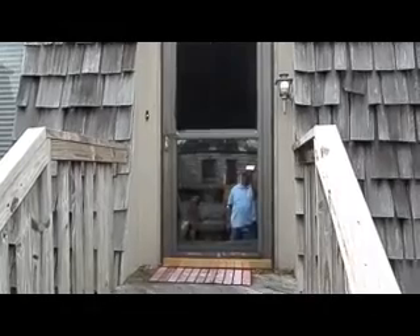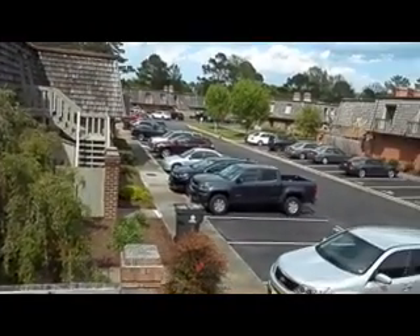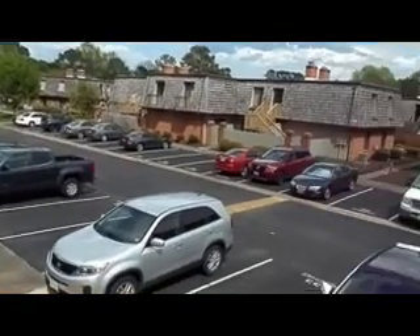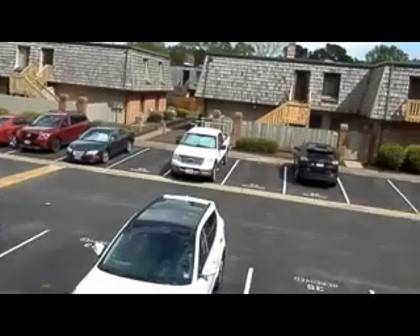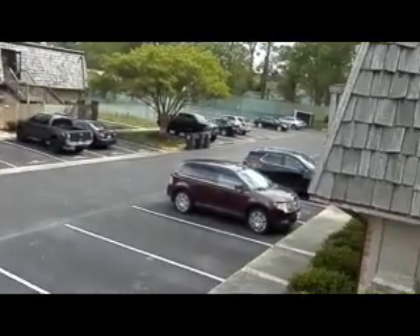Here we are at 1134 in the Sawgrass Condominium Complex in Virginia Beach. This is a very nice complex with nice condominiums and plenty of parking. We're just a few blocks from the oceanfront, close to Oceana. I'm going to go ahead and take you in.